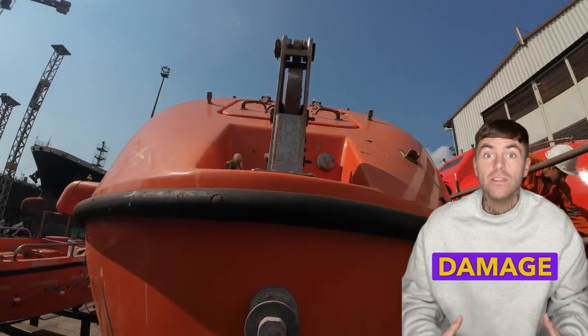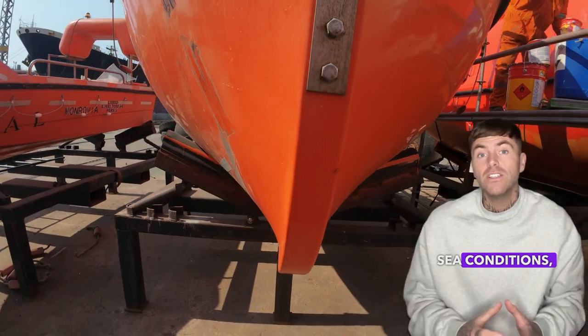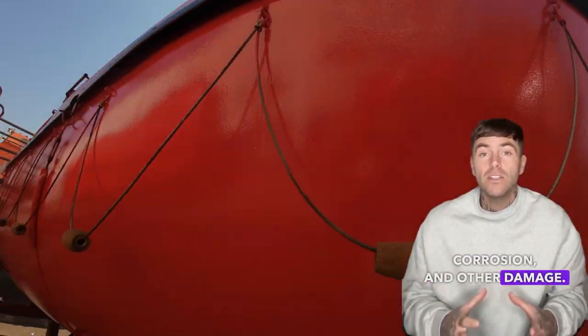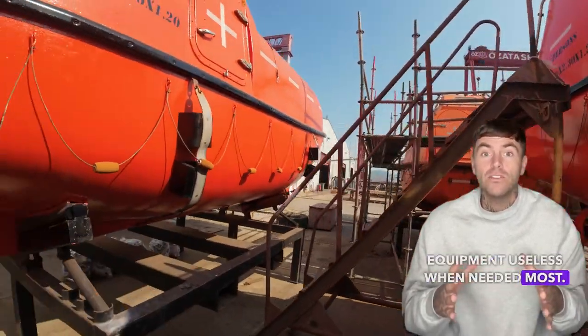Deterioration of equipment: wear and damage. Life-saving equipment is exposed to harsh sea conditions, leading to wear, corrosion, and other damage. Neglecting regular inspections and replacements can render this equipment useless when needed most.